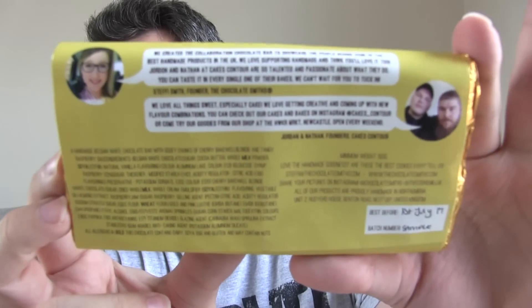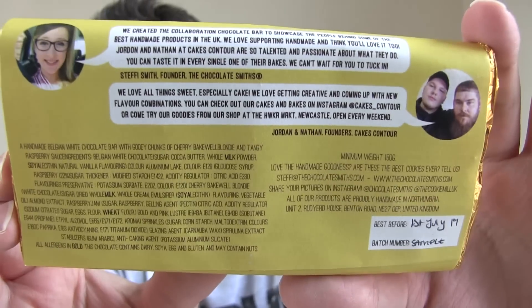They also wanted to make the bar itself look like a cake. There's some information on the back — pause the screen if you want to read that. As this is a sample bar, the inside of the wrapper usually has the partner's story on, so that will be featured on the proper bars. They're released on the 6th and 7th of July, 150 available each day. I think they've been 7pm in the past but I'll check and the information will be on screen.